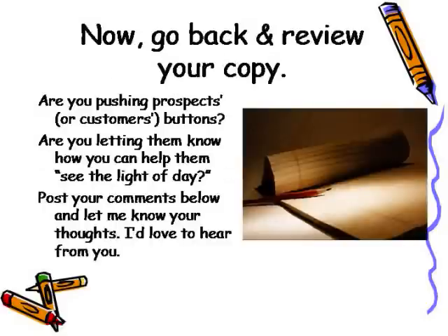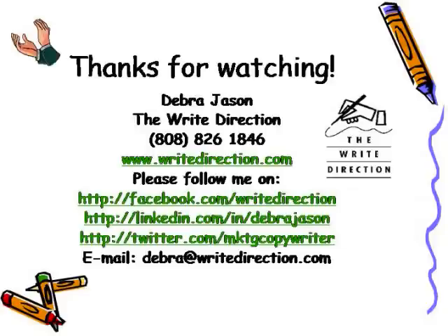Now that you know the five steps, go back and review your copy. Are you pushing your prospects' or customers' buttons? Are you letting them know how you can help them see the light of day? Post your comments below this video and let me know your thoughts — I'd love to hear from you. I'm Deborah Jason with The Right Direction, and I thank you for watching. If you'd like more marketing and writing tips, please visit me at rightdirection.com. You can also follow me on Facebook, LinkedIn, and Twitter. Here's to your writing success. Thanks so much for joining me, and have a great day.